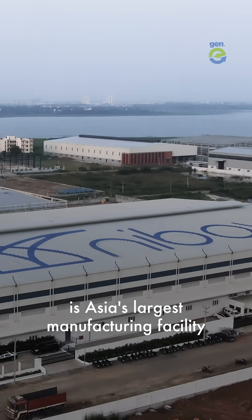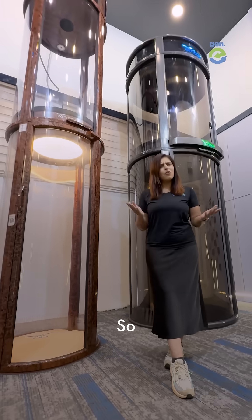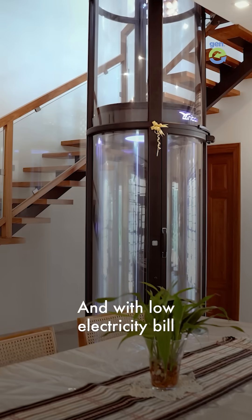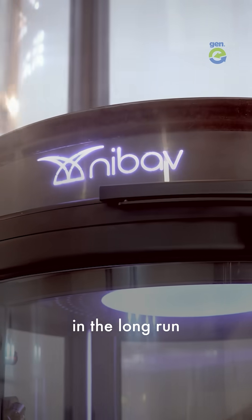It's made in India for the world. Our factory in Chennai is Asia's largest manufacturing facility for home lifts. Our lift starts at 10 lakh rupees, and with low electricity bill and low maintenance charges, you save money in the long run.